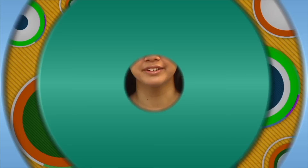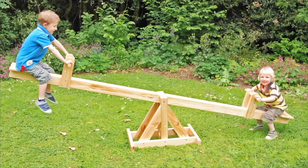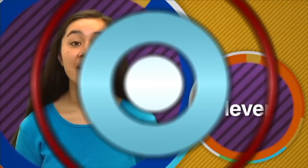Lever. A lever is a simple machine — a rigid object or bar that pivots around a fixed point called a fulcrum. A lever reduces the amount of effort needed to lift or move an object. A good example of a lever is a seesaw. All levers have three parts: the load (the object to be moved), the fulcrum (the fixed point where the lever turns), and the effort — the force you need to move the load.